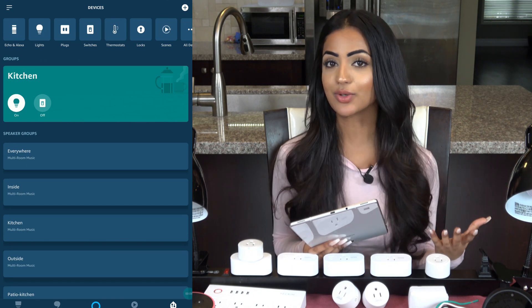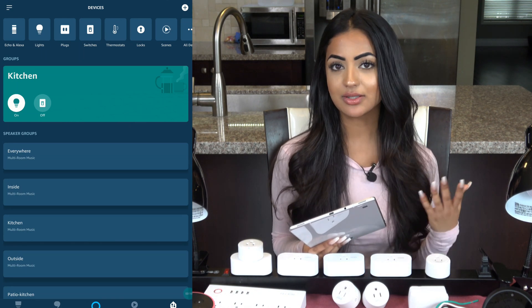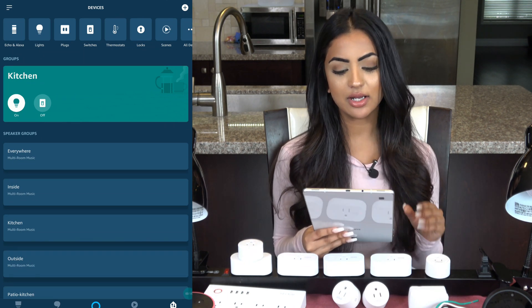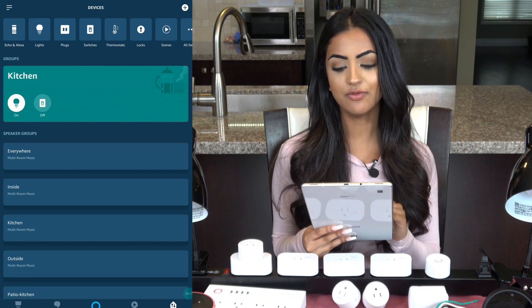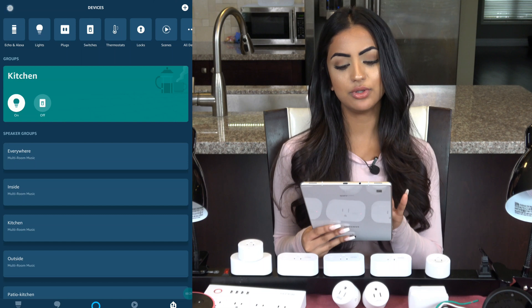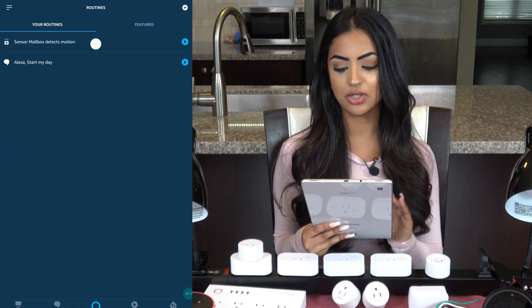Today's video is all about the Amazon Echo and smart routines. These routines are what makes your Amazon Echo smart. There are multiple types of routines that you can set, and not a lot of people actually use them. I'll create a couple that I personally like and then go over the different options you can choose from.